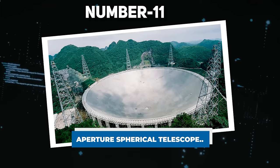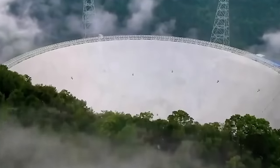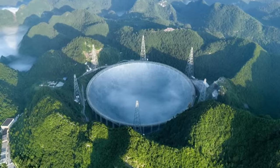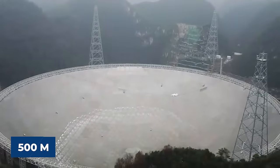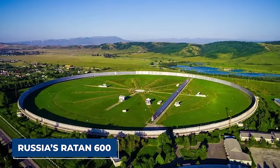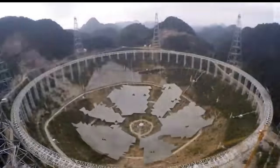Number 11: Aperture Spherical Telescope. The Spherical Radio Telescope, a remarkable engineering achievement, is located in the Dawudang Depression, utilizing a natural basin as its base. With a vast 500-meter diameter dish, it ranks as the world's second-largest single-dish aperture, only surpassed by Russia's Rattan 600. Notably, it holds the title of the largest filled aperture radio telescope globally.